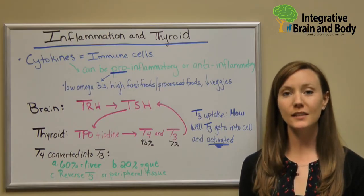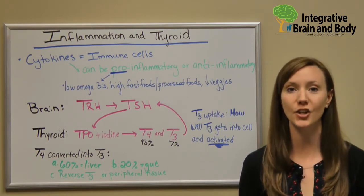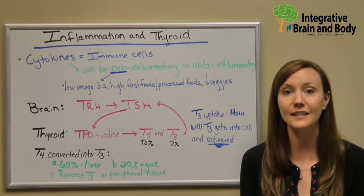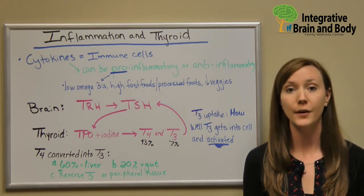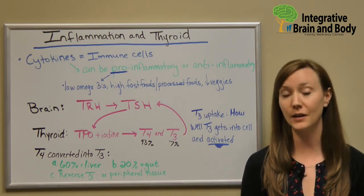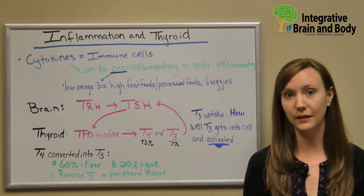Hello everyone, I'm Dr. Holmes. Today I'm going to discuss how something as easy as inflammation can completely change your thyroid function. Inflammation is probably one of the easiest things to get control of. Why? Because believe it or not, just changing your diet will change the massive amount of inflammation that you might be having in your body. So let's talk a little bit about inflammation first.